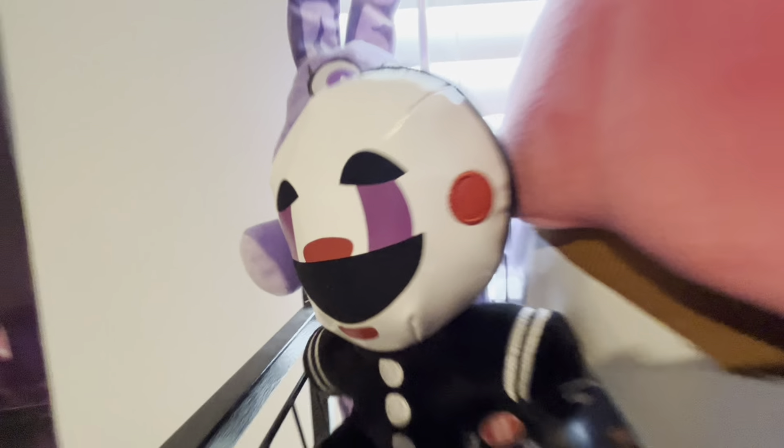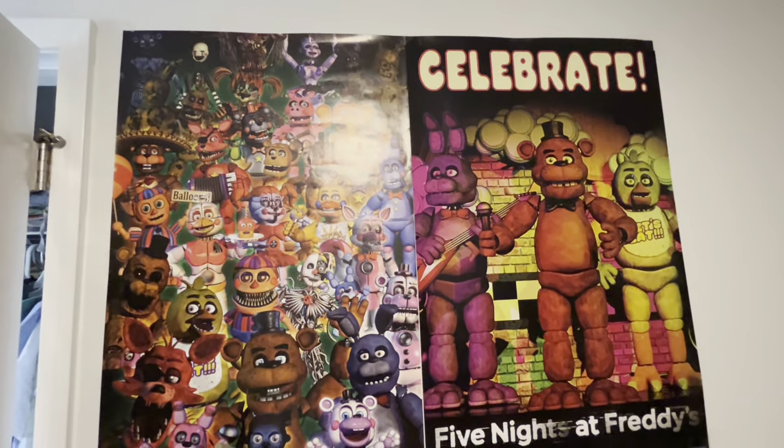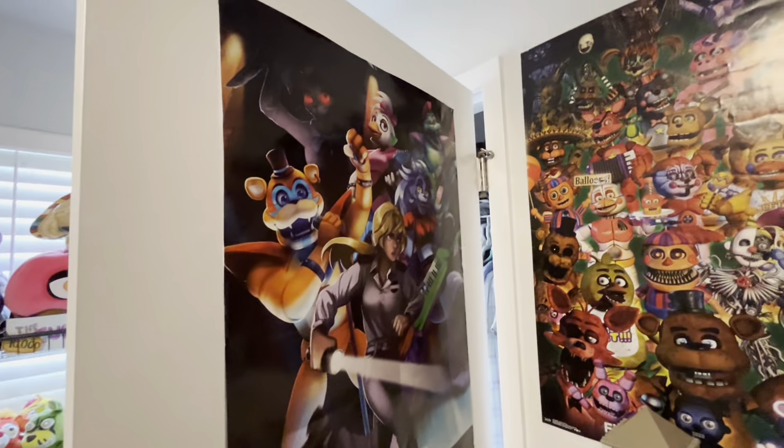Here we have the Puppet, Cupcake, and a FNAF movie poster. Here are other posters. So here's the ultimate group and celebrate one, along with the Security Breach poster.